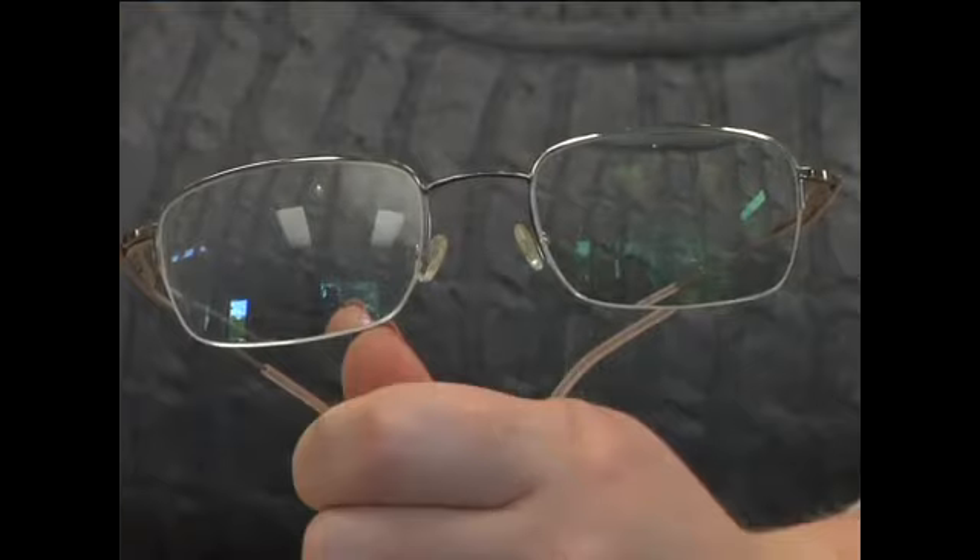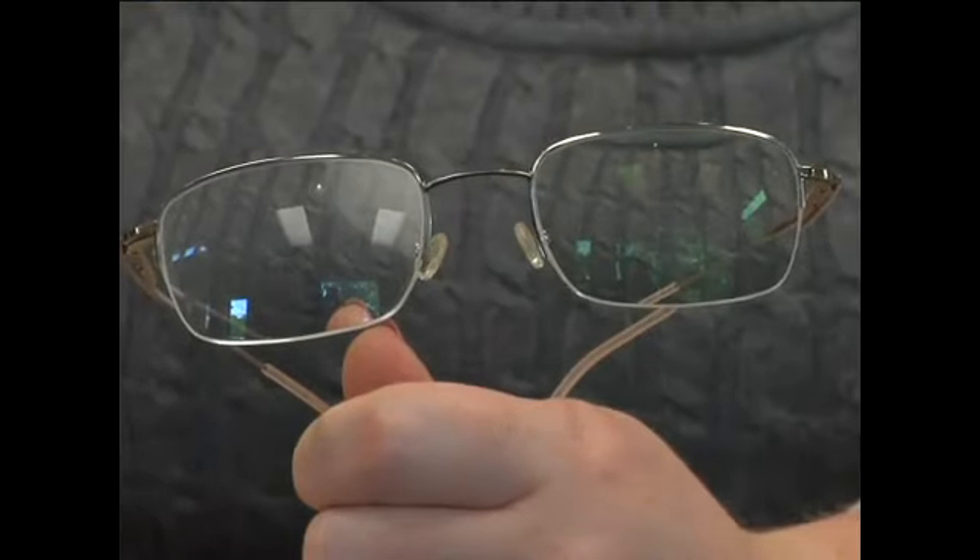In choosing your lenses, make sure the lenses fit your lifestyle. Anti-reflective is going to be a crucial key to have on your lenses. And if you work on the computer a lot, make sure you're looking into a progressive and invest in that.